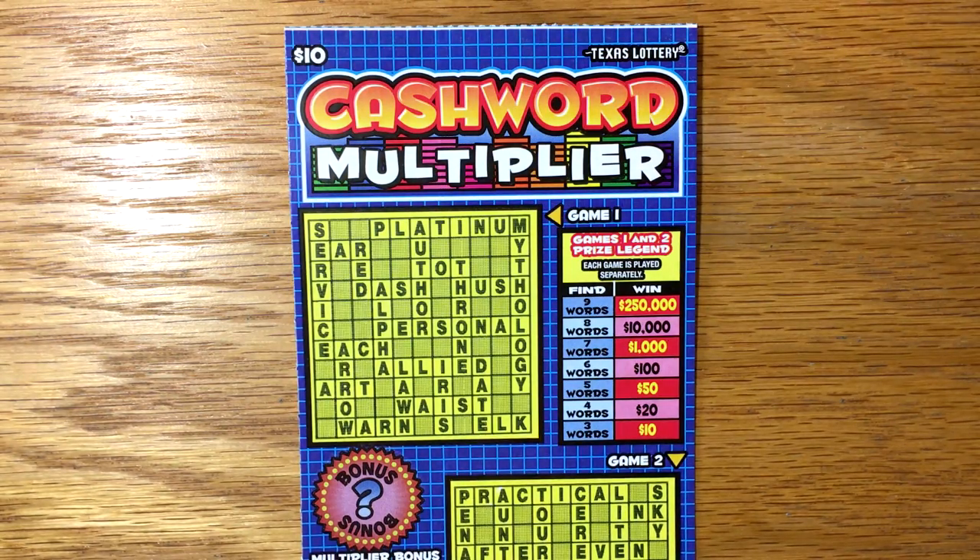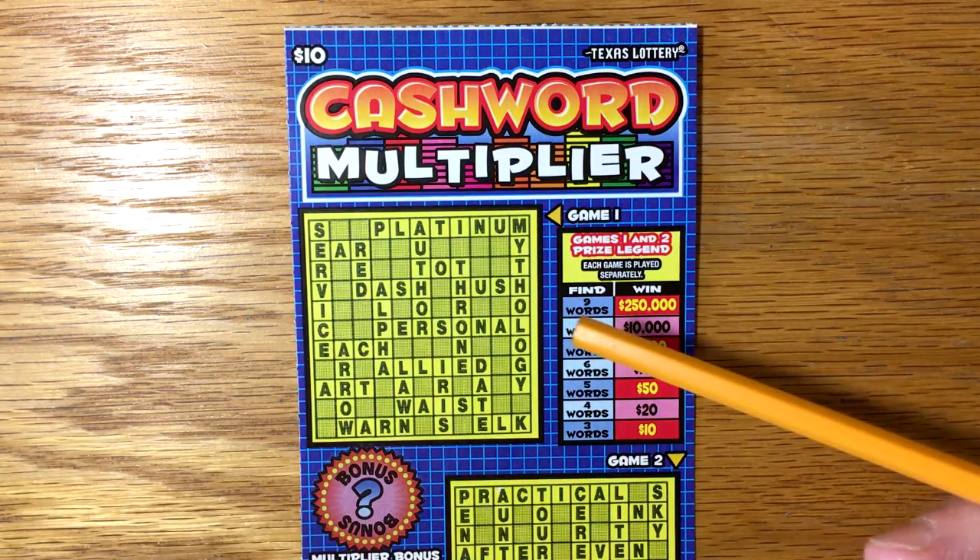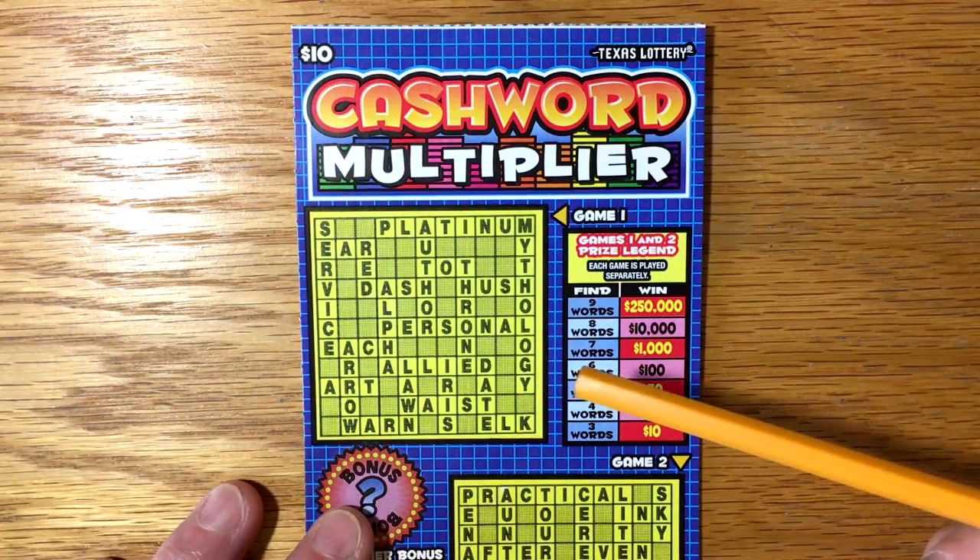Hey y'all, hope you're having a great weekend. I thought I'd change it up and do one of these cashword multipliers. I haven't done one in a few weeks, so I thought I would pick one up.